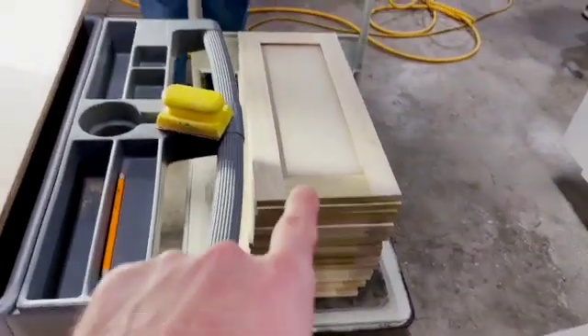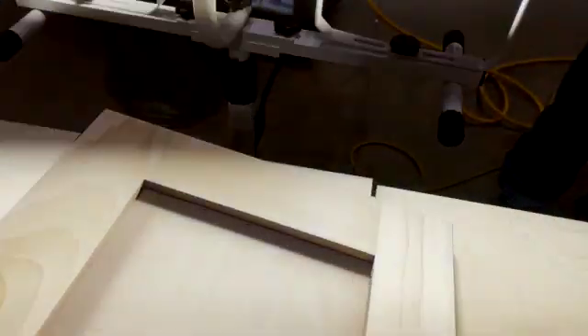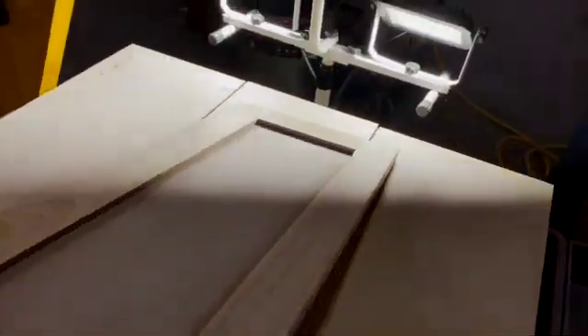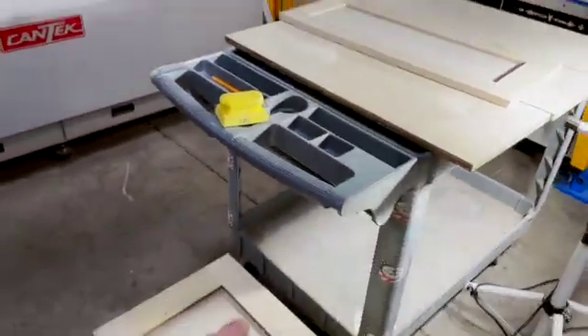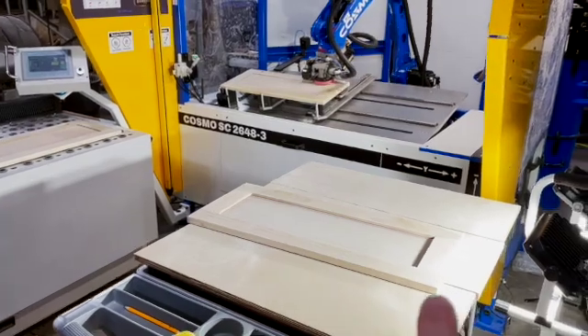We want to make sure we're inspecting so every door comes out perfect. As we're operating, we saw this door — let me get it in the light — you can just see some cross scratches there. We thought, whoa, let's stop right here and go back and fix this door. So now we're not five doors in before we find a defect. All we're going to do is run it back through the robot cell and carry on.